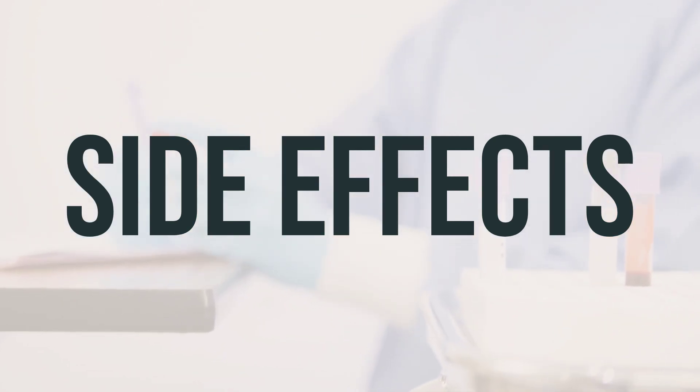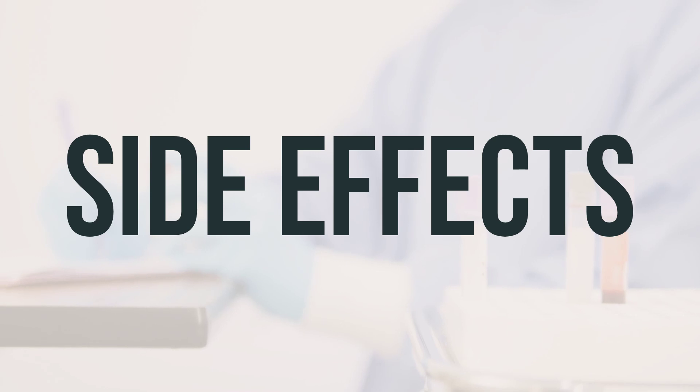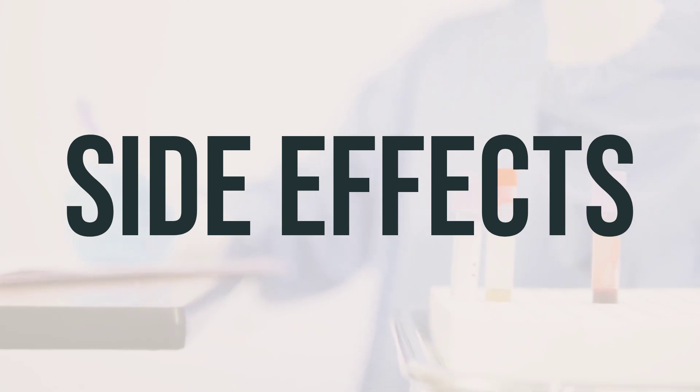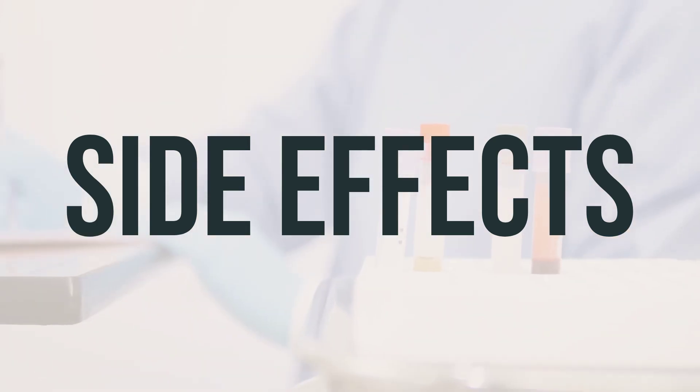Remember that this medication has been prescribed because your doctor has judged that the benefit to you is greater than the risk of side effects. Many people using this medication do not have serious side effects. Tell your doctor right away if you experience any serious side effects, such as blistering, oozing, or open sores.